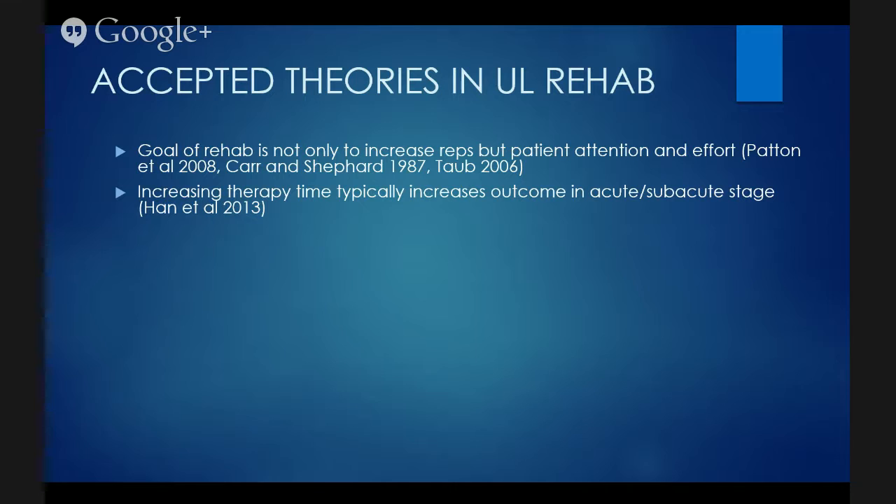Increasing therapy time typically increases outcome. Hannah et al. had a study where they looked at a patient population doing one hour, two hours, and three hours of therapy for six weeks — and the group doing three hours a day, five days a week did best. We have to look at not only the effort level but also the frequency and dosage of therapy. Once a week in upper limb therapy is not going to be successful in achieving the outcomes that most people want.